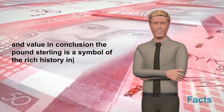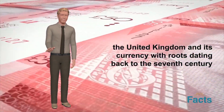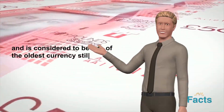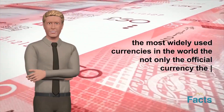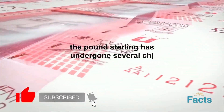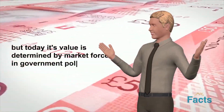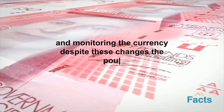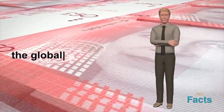In conclusion, the pound sterling is a symbol of the rich history and stability of the United Kingdom. With roots dating back to the 7th century, it has been in continuous use for over 1,200 years, making it one of the oldest currencies still in use today. Its value is determined by market forces and government policies, and it is backed by the Bank of England, which is responsible for issuing and monitoring the currency. Despite changes over the centuries, the pound sterling remains a stable and reliable currency and continues to play a significant role in the global economy.